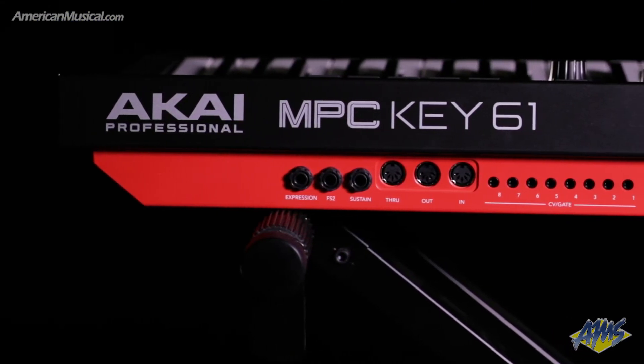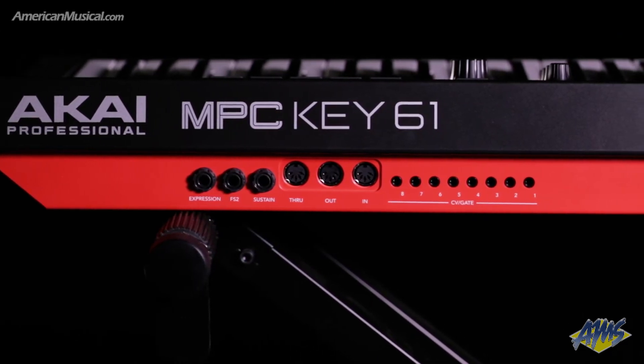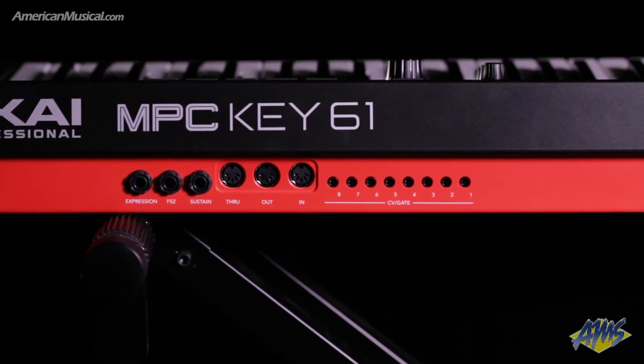With a substantial array of connectivity options, the MPC KEY61 is designed to be the creative hub of any studio. Connect up to 32 MIDI devices via USB with MIDI multi, or connect vintage synths using the traditional MIDI in, out and through jacks, or use the eight CV gate jacks to interface with a wide variety of modular and semi-modular gear. It's also possible to expand the audio I/O to 32 inputs and outputs using class compliant interfaces, and onboard Wi-Fi and Bluetooth allows for wireless synchronization with Ableton Link as well as updating to the latest MPC OS.